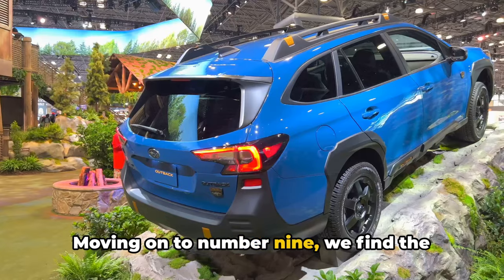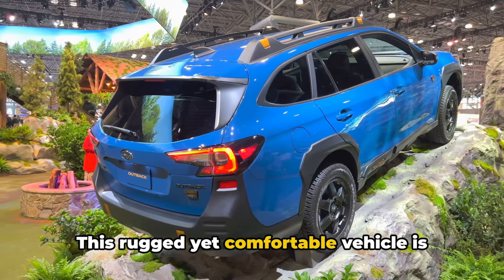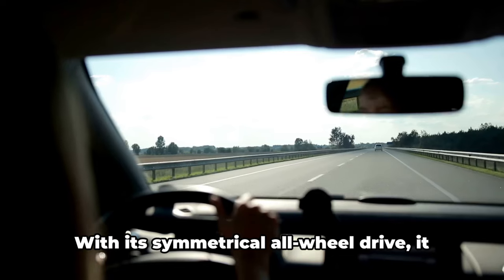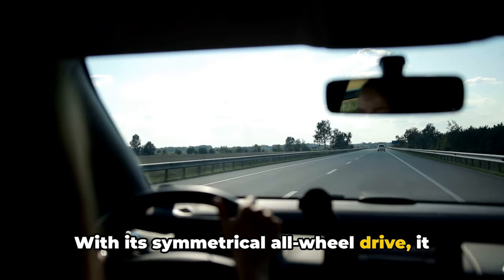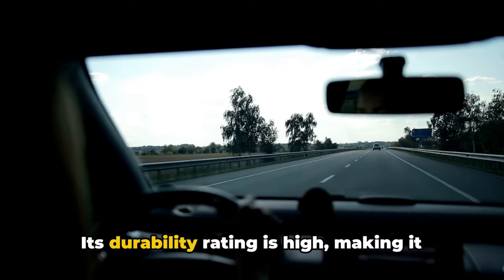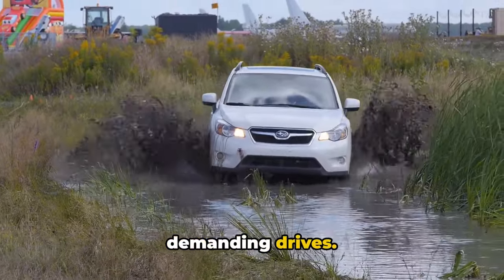Moving on to number 9, we find the Subaru Outback. This rugged yet comfortable vehicle is perfect for those who like to venture off the beaten path. With its symmetrical all-wheel drive, it offers excellent handling and stability in various driving conditions. Its durability rating is high, making it a reliable choice for those long, demanding drives.